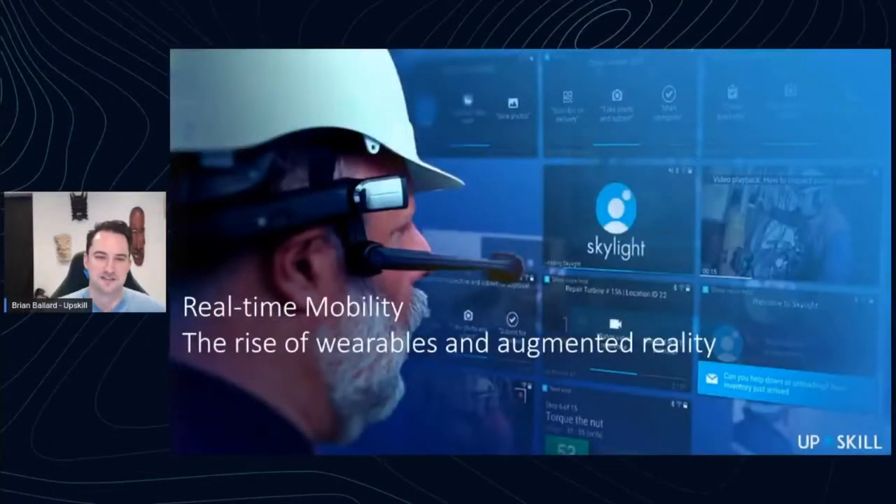Welcome to Real-Time Mobility: The Rise of Wearables and Augmented Reality. I'm one of Upskill's founders, and we are a software company that specializes in low-code B2B software that helps our customers create, manage, and deploy applications for the connected workforce.